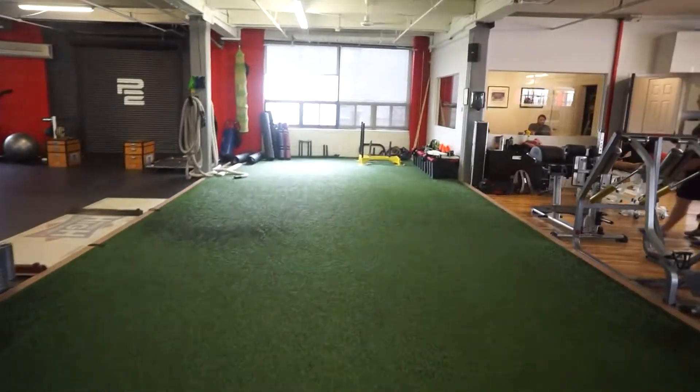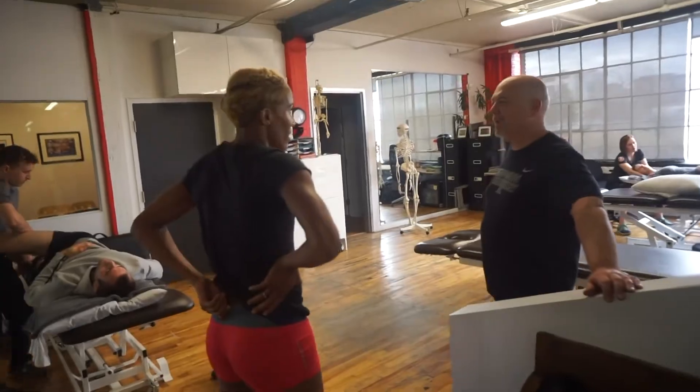A huge thank you to Premier Performance and to Scott Livingston — I'm so appreciative. You guys see us on the track for that very small amount of time, but you don't see the team and the amount of work that goes into the prep. I'm so appreciative of my whole team and everybody who supports me and keeps me good.